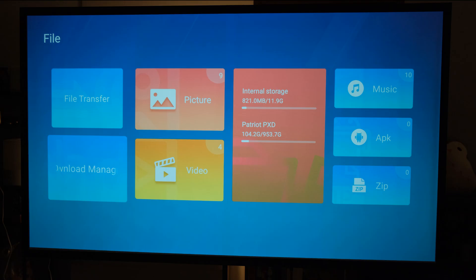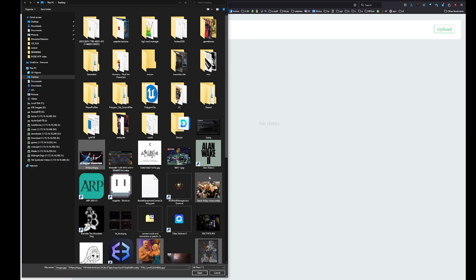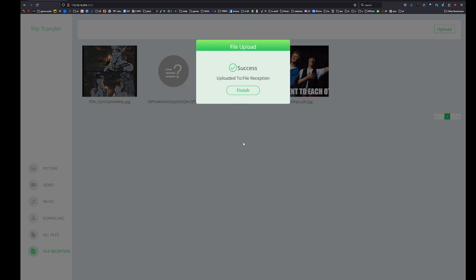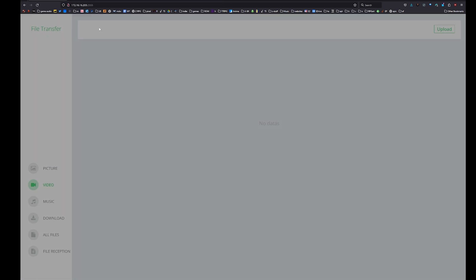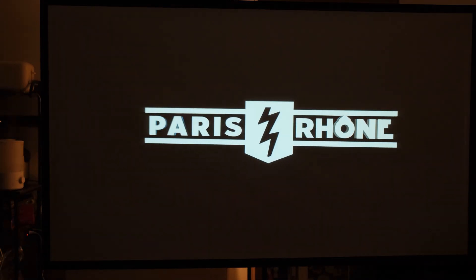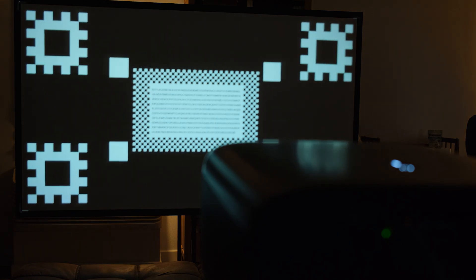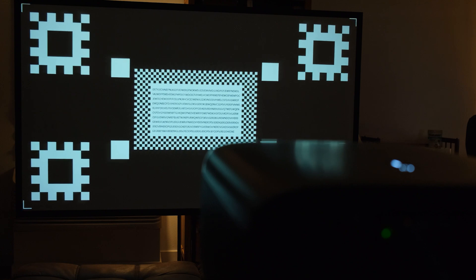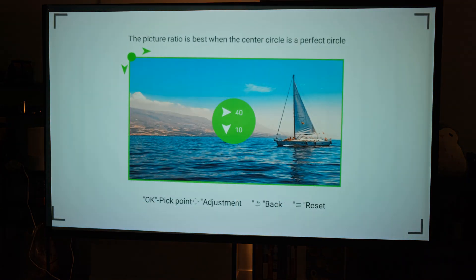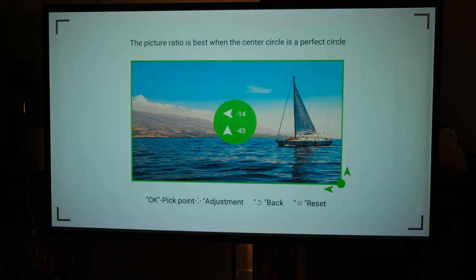With a USB drive hooked up, you can do file transfers. Enter the IP address shown on screen into your web browser with colon 2555, and you get a cool interface that lets you drag and drop videos, images, and music. When you first plug it up, it does auto-focus and auto-keystone correction based on your wall's flatness. I tilted it up a bit and it flattened the image out. I just had to adjust the four corners slightly and setup was done.